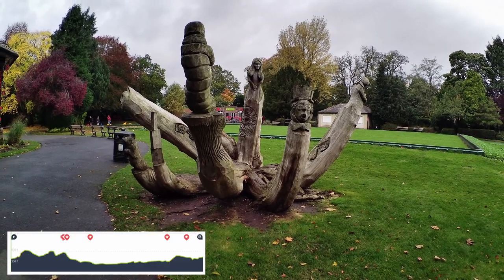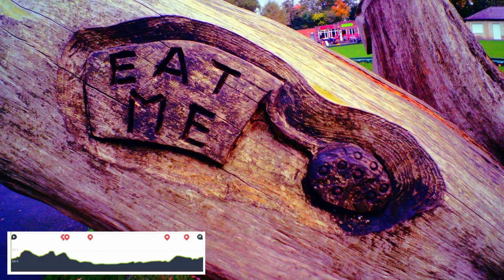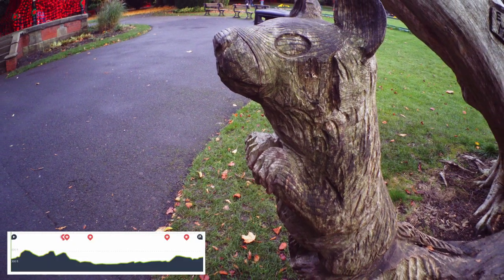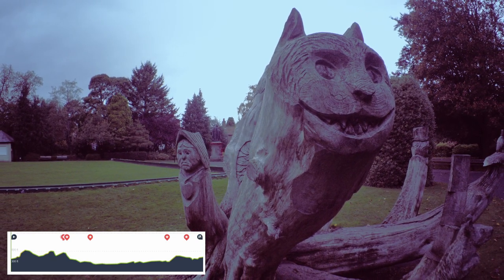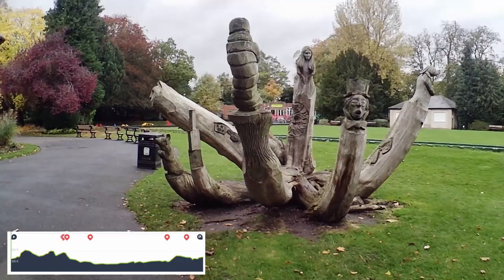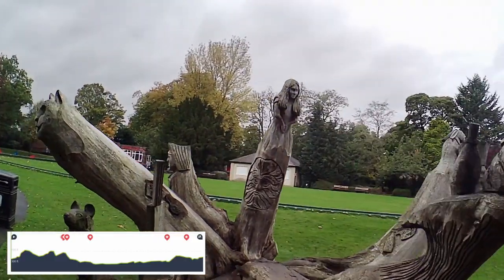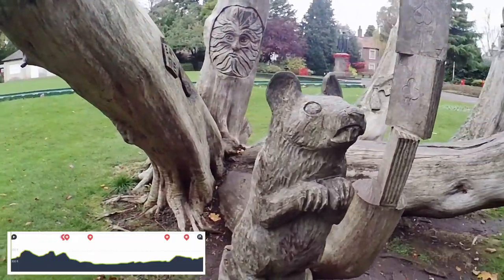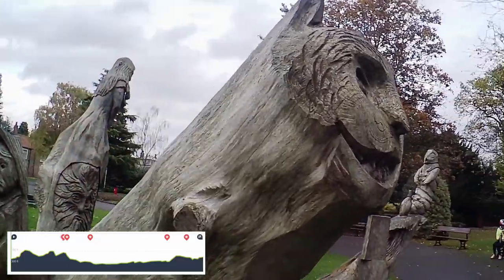There was also this tree that had been carved into scenes and characters from Alice in Wonderland, which was interesting — the Cheshire Cat there, grinning at us while we were having our lunch. I don't think it was a yew tree; I think it was an old western red cedar.